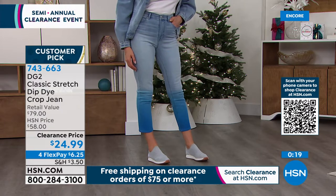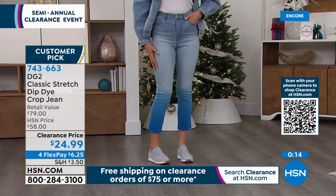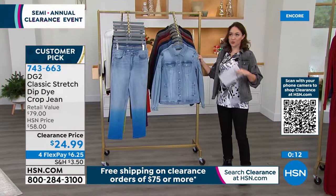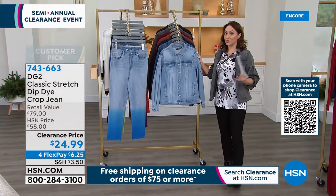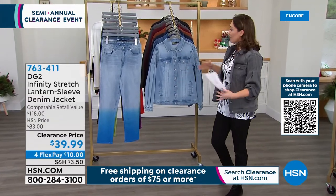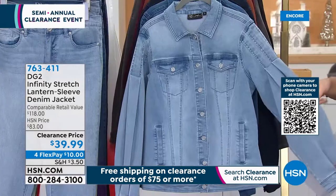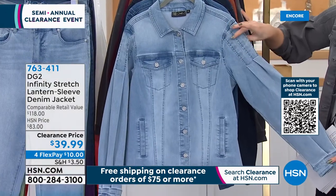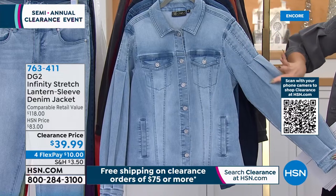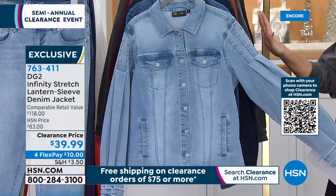If I'm giving you a great pair of jeans, I want to give you a great jacket to go with it. A denim jacket is one of those staples we should all have — it goes all year round over maxis, sweaters, and tunics. But Diane does it a little different. She's calling this infinity stretch — and look at these gorgeous lantern sleeves. Even if you already have a denim jacket, this gives it just a little bit of a flair.